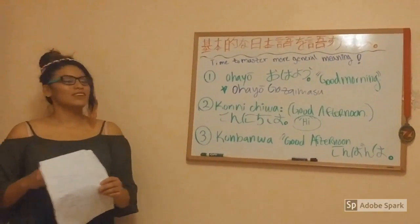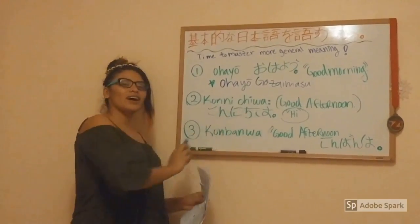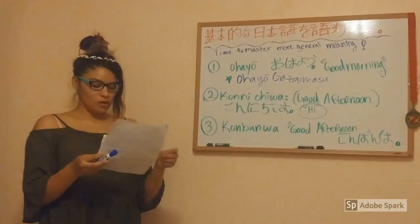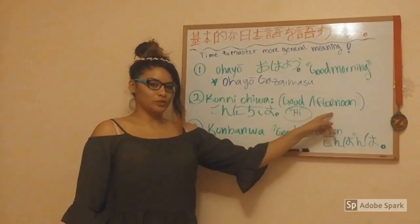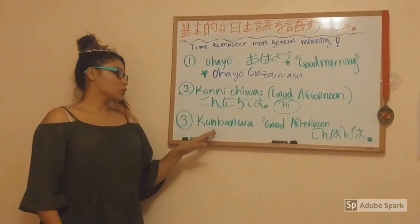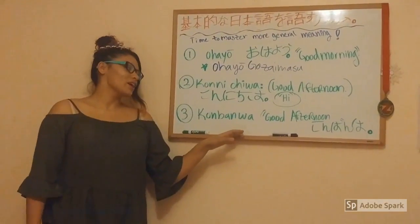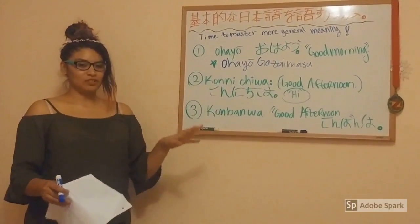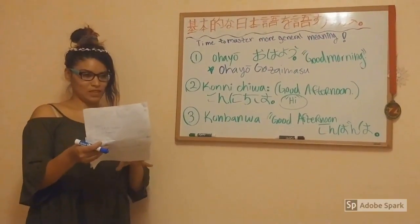The second word is Konichiwa, which means 'Hi' but it can also mean 'Good afternoon.' The third word is Konbanwa, which means 'Good evening.' It is usually said after the sun sets.